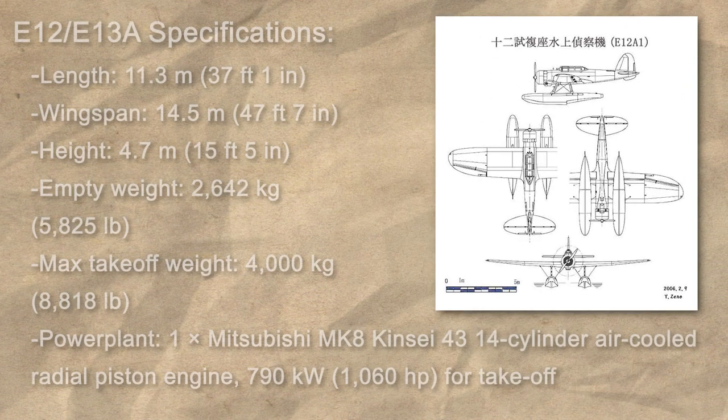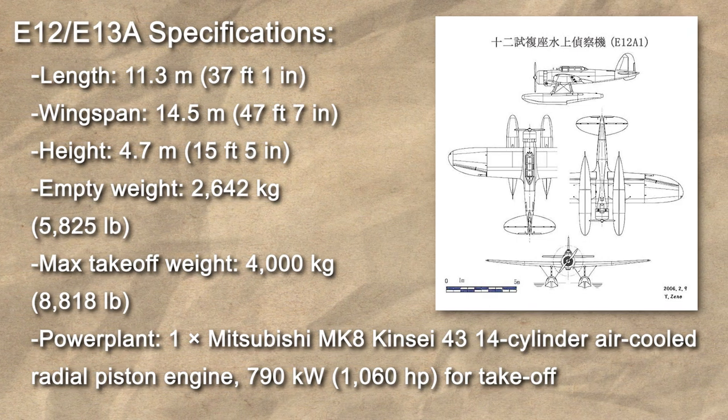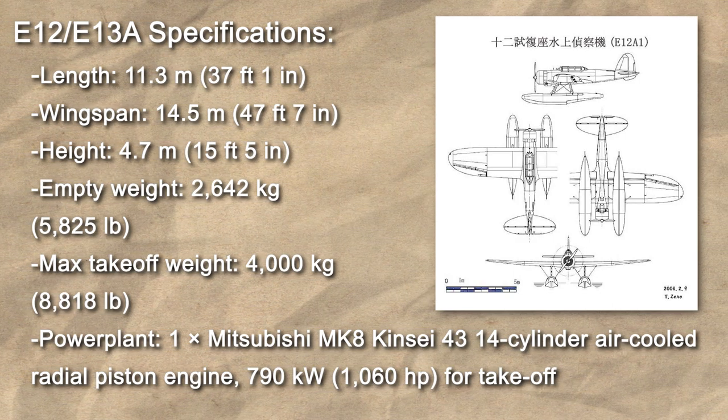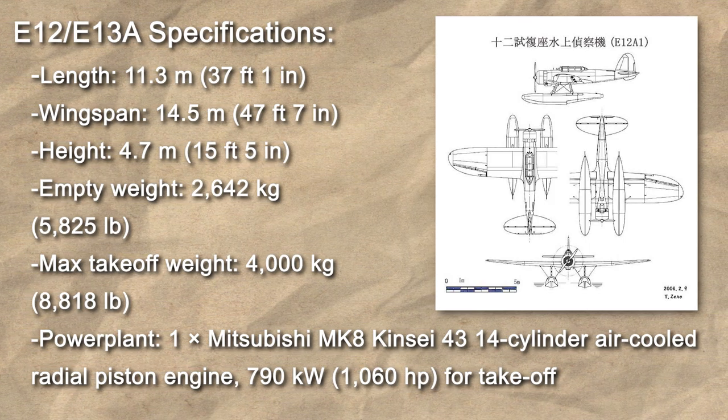All three companies would comply and begin development in the following months. Kawanishi's design, the E-12K, was drawn up but did not progress beyond the prototype stage, and was later struck from the competition. Both Aichi and Nakajima, with their E-12A and E-12N respectively, were deemed to have aircraft worthy of evaluation, and further development was conducted into both designs.